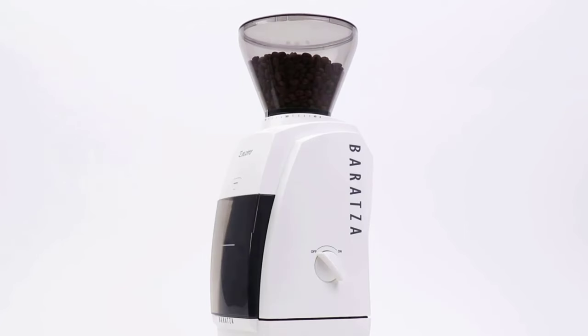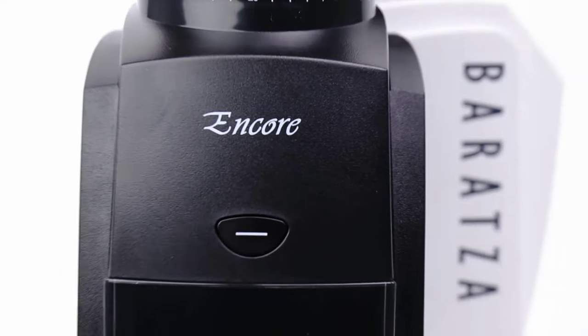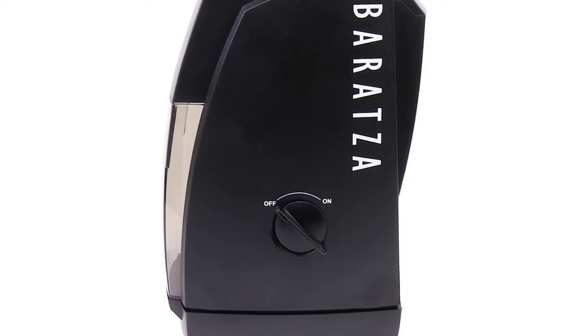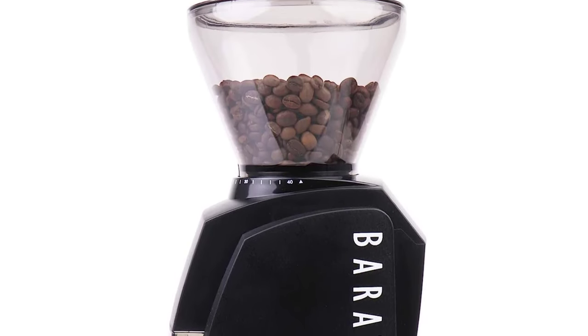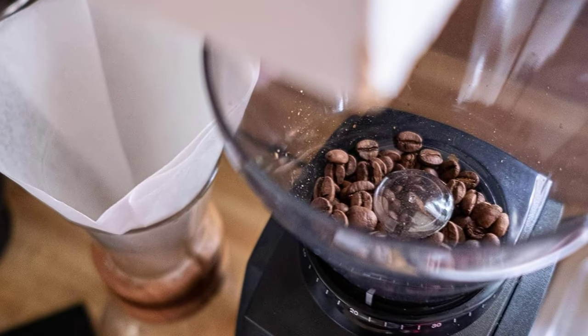Barazza grinders are preferred by coffee professionals and backed by Barazza's world-class support. Barazza's best-selling grinder, with its small footprint, is the choice for brewing coffee at home. Available in white or black, a convenient front-mounted pulse button plus a simple on/off switch make it easy to grind fresh coffee.